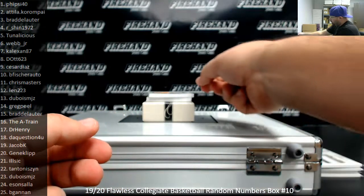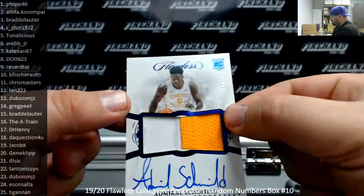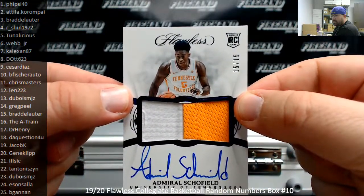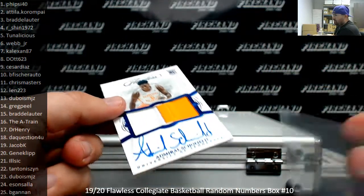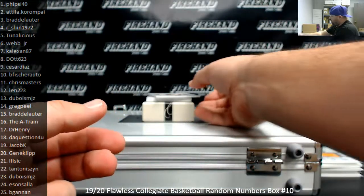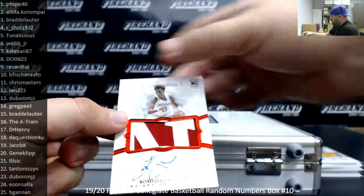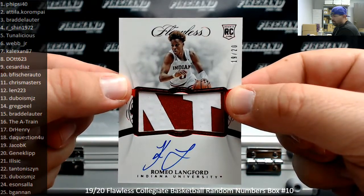Next up is a Blue Foil Rookie Patch Auto of Admiral Schofeld. This one's serial number 15 of 15 — that's going to Brad Delauder. Got a Red Foil Rookie Patch Auto of Romeo Lankford, number 19 of 20. Spot number 19 going to Jacob Kaye.